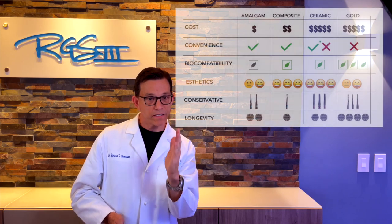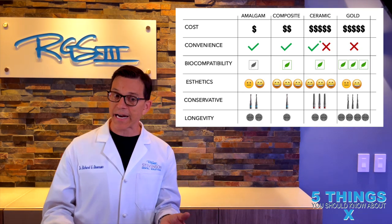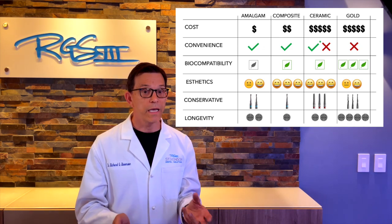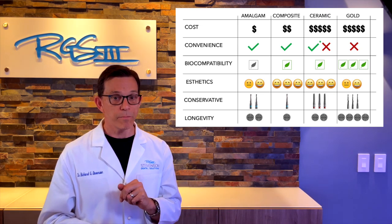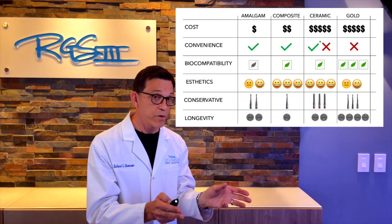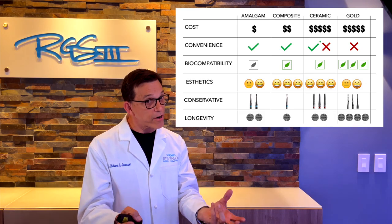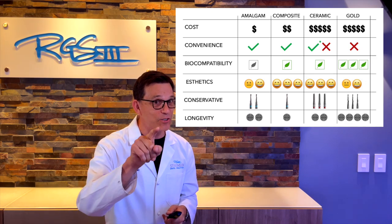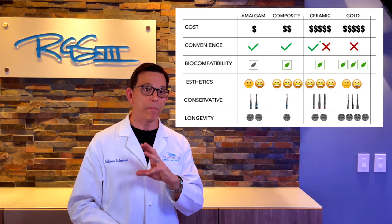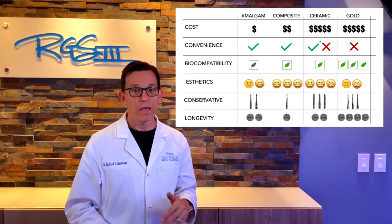When deciding between amalgam, composite, ceramic, and gold, consider cost, convenience, biocompatibility, aesthetics, conservation, and longevity. Amalgam is really cheap; composite a bit more; ceramic and gold are at maximum expense. For convenience, amalgam and composite are one-visit; ceramic can be one-visit with CAD/CAM milling, but often requires a lab; gold is definitely not convenient — however, we do all our own gold in-house, so I'd change that to a green check mark.